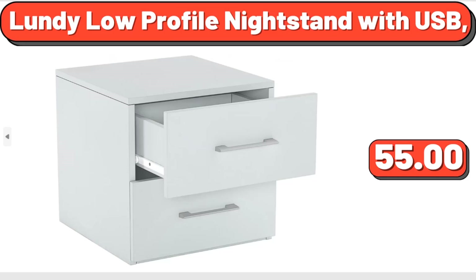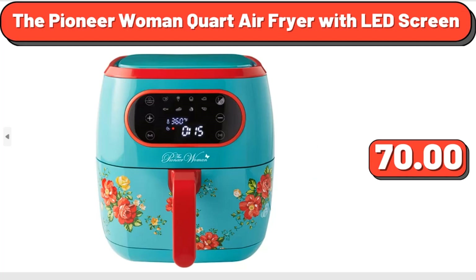Lundy Low Profile Night Stand with USB, $55. The Pioneer Woman Quart Air Fryer with LED Screen, $70.